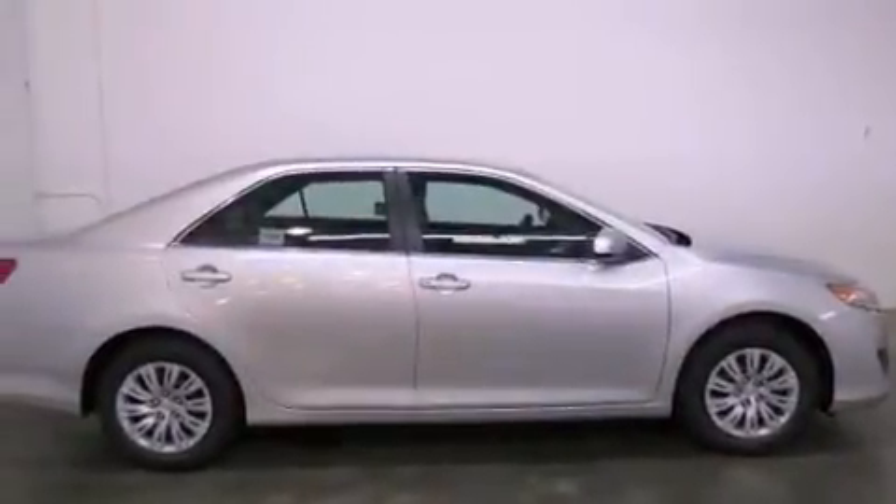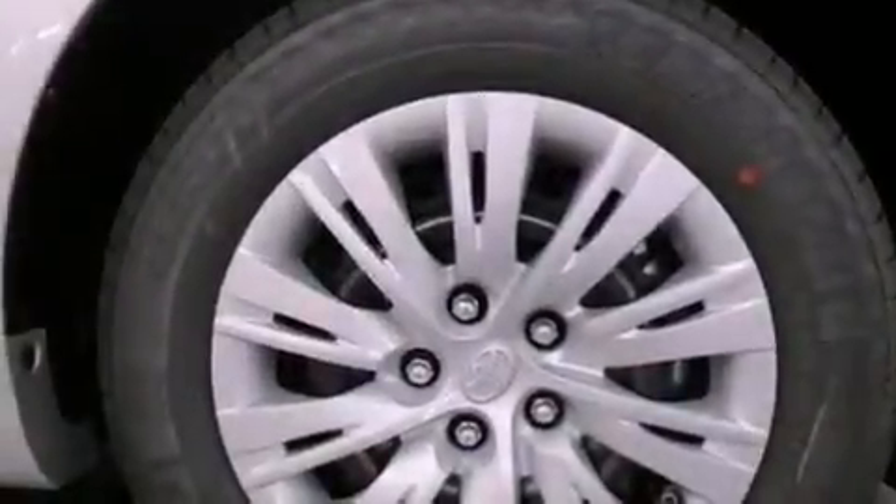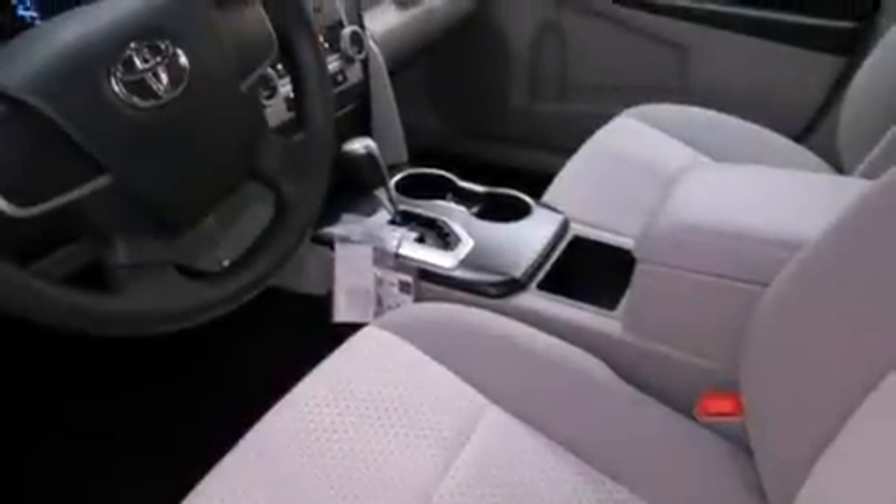Features include air conditioning, cruise control, full power accessories, a CD player, traction control, side curtain airbags, rear seats childproof door locks, and a vehicle anti-theft system.